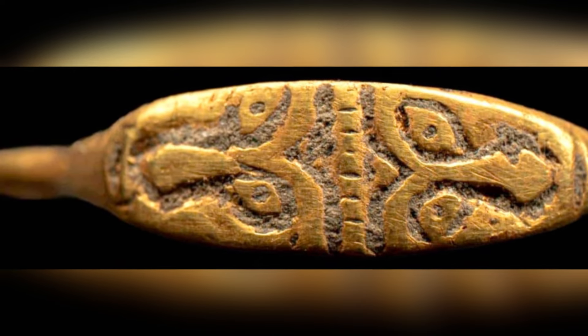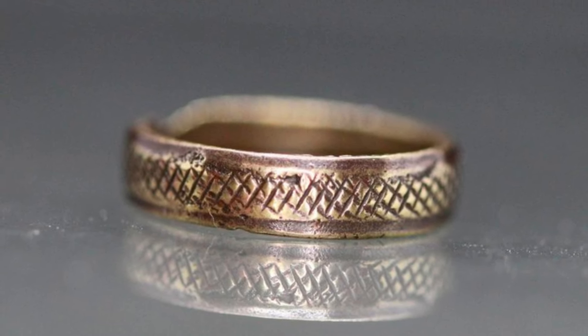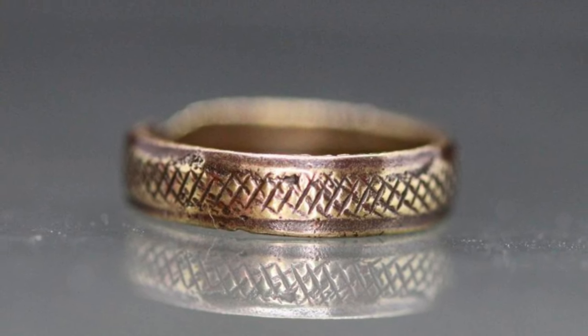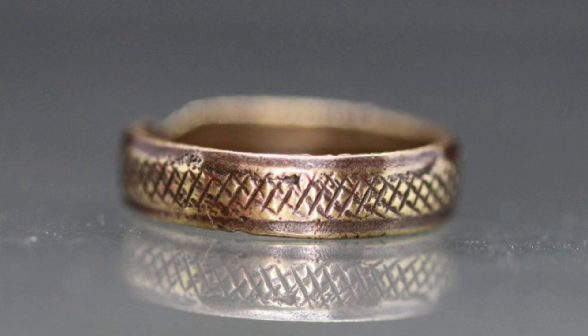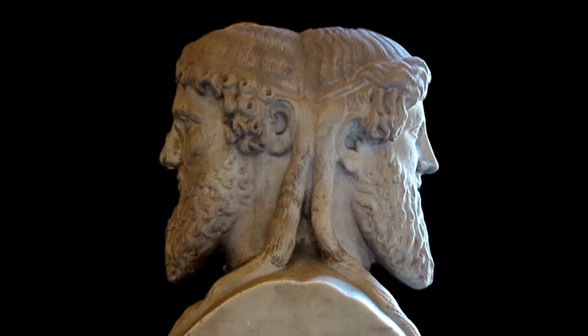The meaning of the unusual ornamentation is yet to be revealed. Scientists are confident that it does not contain any reference to the Christian religion. According to their assumption, the two opposite faces can be a reference to Roman mythology — specifically the two-faced god Janus.